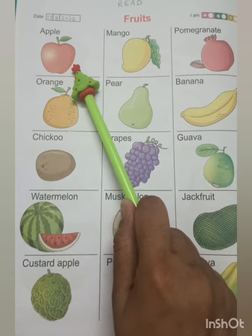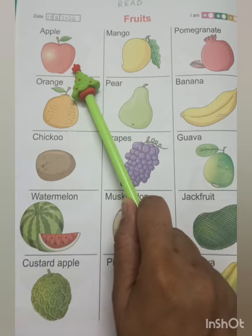An apple has few seeds. Do you know? An apple a day keeps the doctor away.